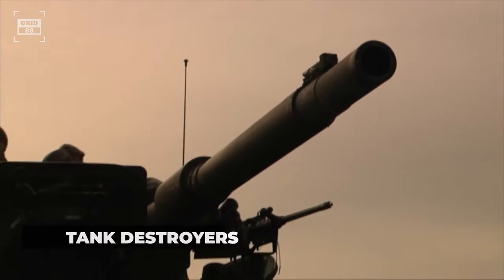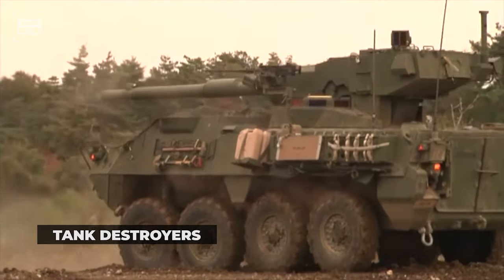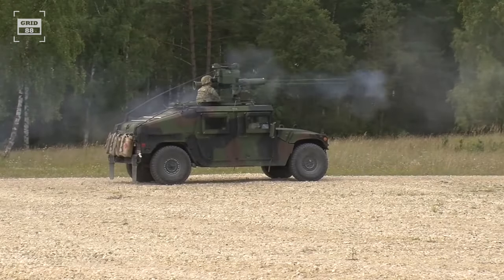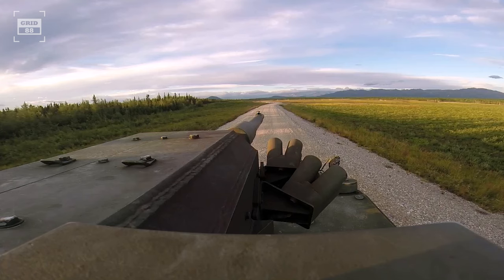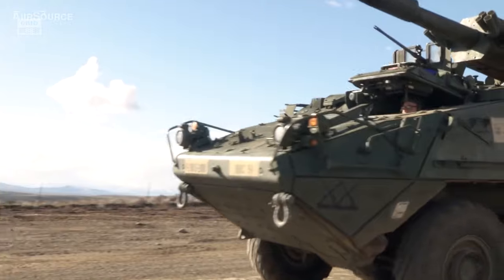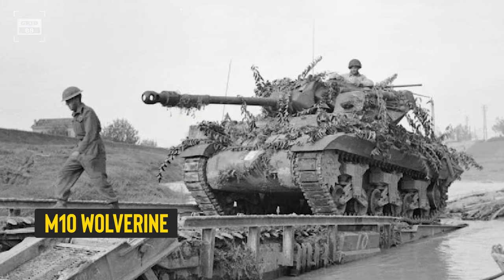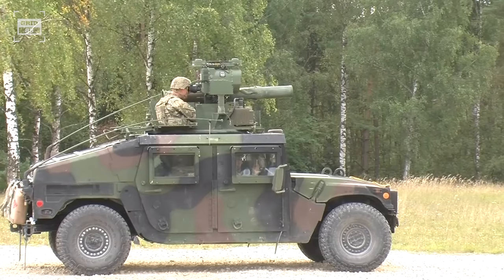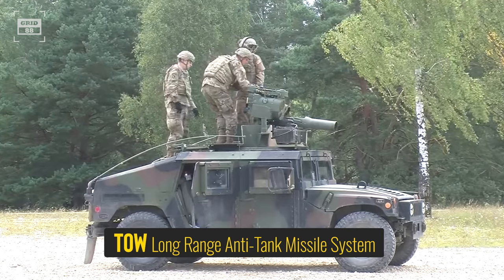A tank destroyer, also known as a tank hunter or tank killer, is a specialized armored vehicle primarily designed for anti-tank missions. These vehicles are usually equipped with a self-propelled anti-tank gun or a missile launcher, commonly known as an anti-tank missile carrier. Designed for speed, they can swiftly engage tanks; however, their limited armor protection makes them vulnerable to tank cannons and artillery fire. An iconic World War II-era tank destroyer is the M10 Wolverine, armed with a 76mm high-velocity gun. A modern example is the M1167 Armored Humvee, outfitted with a TOW long-range anti-tank missile system.